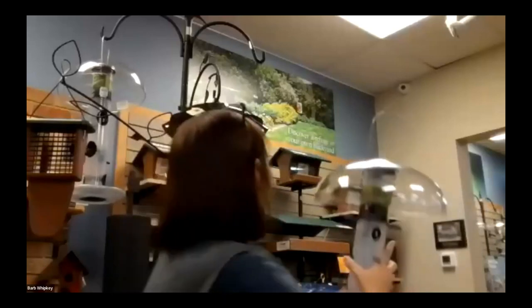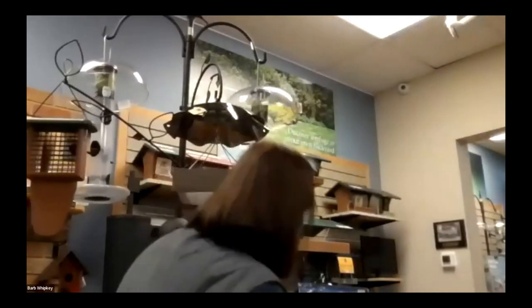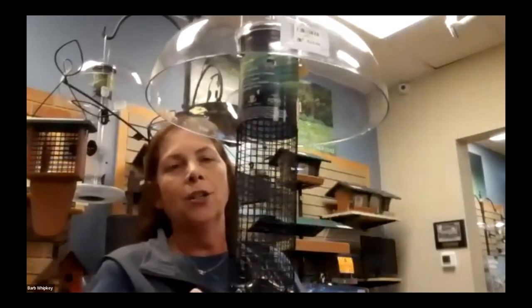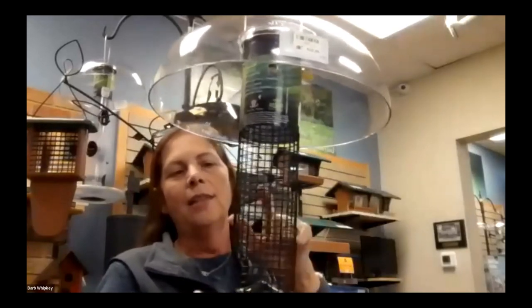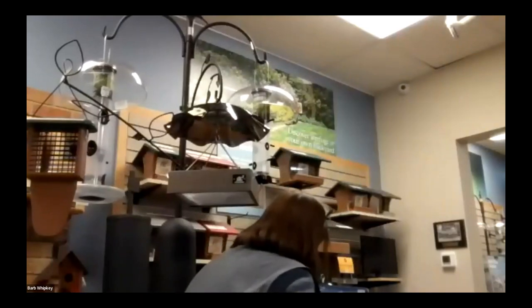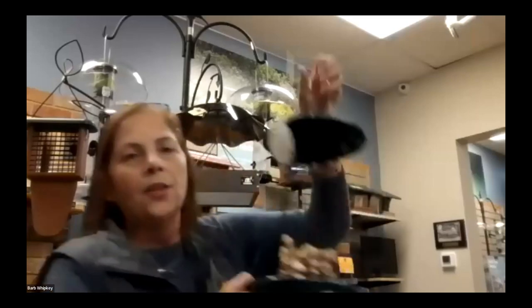Finch feeders are going to be ones with small holes, or sometimes they're going to have a mesh — a very small mesh. That's your finch feeder. Peanut feeders come in a couple of different styles. A peanut feeder is going to have a larger mesh. A finch feeder will have a really tiny mesh, and then a larger square mesh is going to be a peanut feeder — for peanuts that are already shelled. Another style is for peanuts still in the shell, and we also carry peanut wreaths.